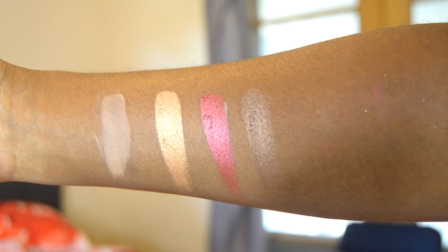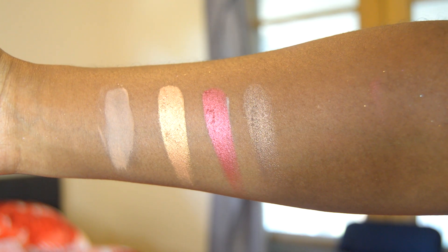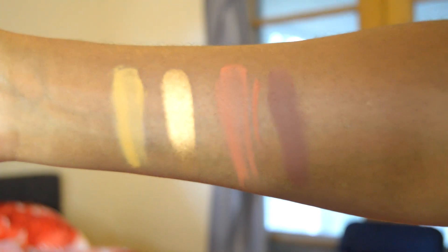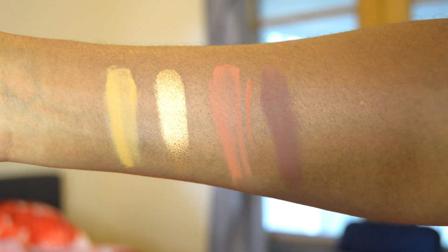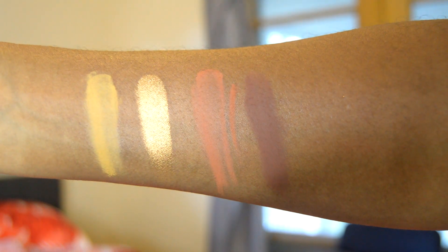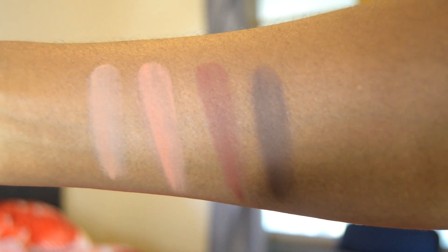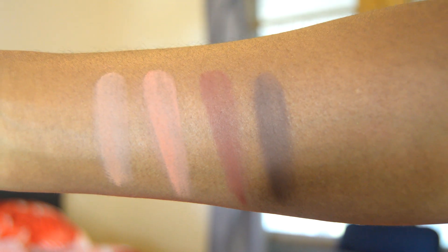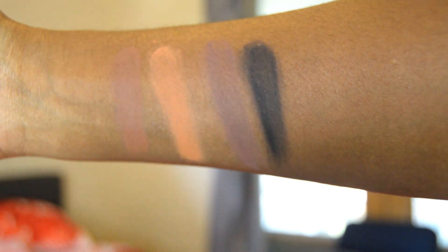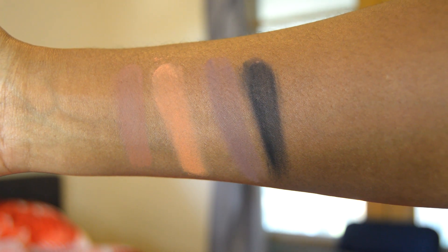Continuing the swatches — Camel, Copper, Brick, and Coconut Shell; then Ochre, Bronze, Terracotta, and Cocoa; then Saddle, Adobe, Burnt Umber, and Cedar; and finally Auburn, Sandstone, Chestnut, and what I believe is Opacetin.